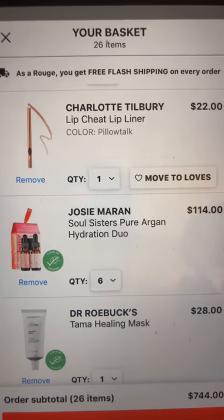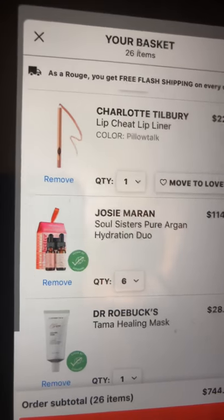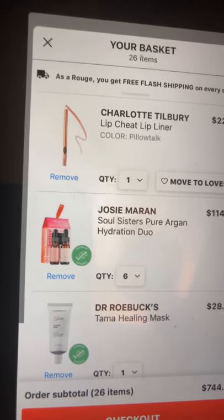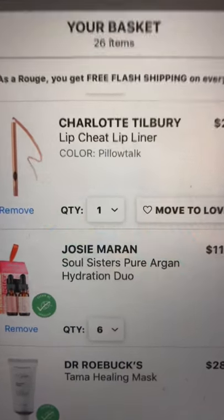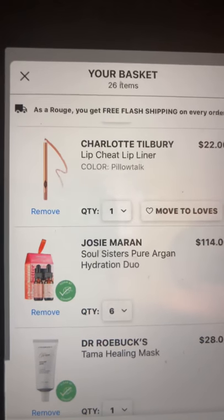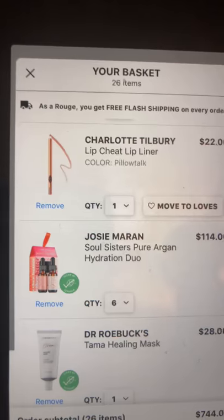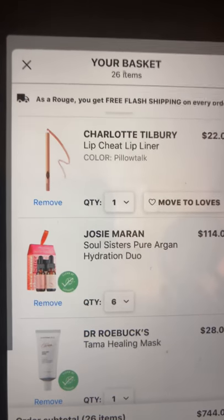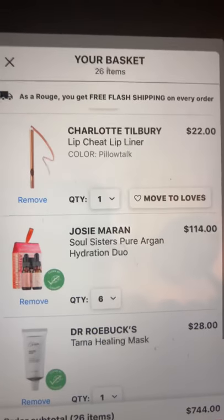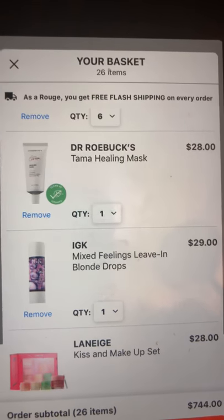Something I'm definitely getting — four, five, or six of them — is the Josie Maran Soul Sisters pure argan hydration duo. I'm running out of my regular argan oil. This has a half ounce of argan oil and a half ounce of argan oil light. The minis retail for $16 normally; they're $19 in this set. This is how I stock up — it's actually the best price buying it this way.